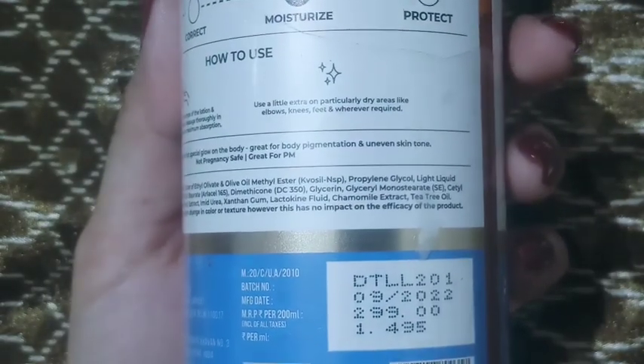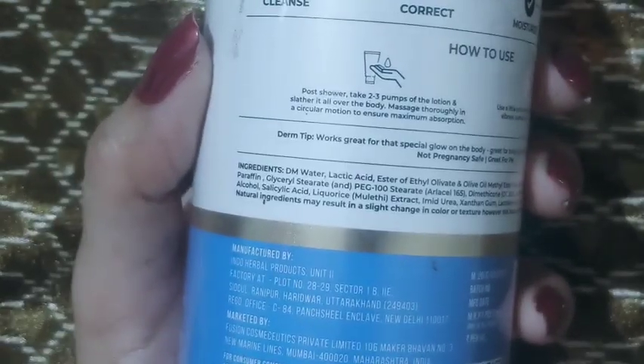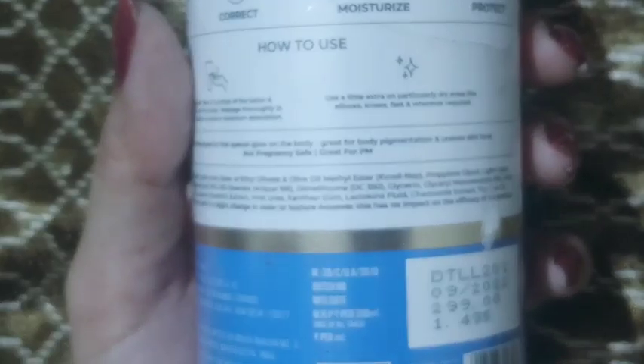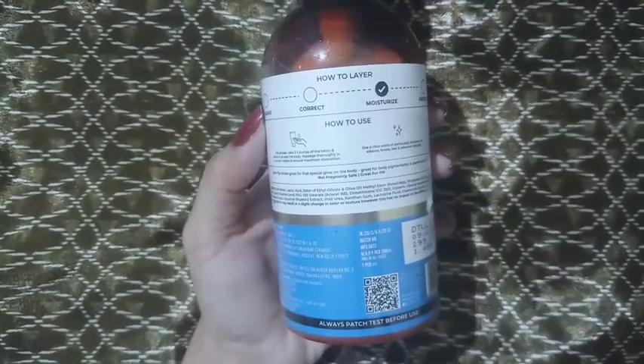Now let's see what it claims. It moisturizes and exfoliates bumpy skin texture. It is infused with a blend of AHAs and BHAs, liquorice extract, and tea tree oil. It helps to remove dead skin cells and prevents acne, and deeply moisturizes leaving the skin smooth and soft.